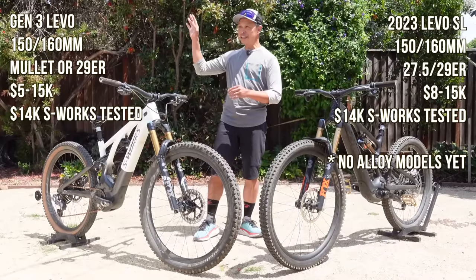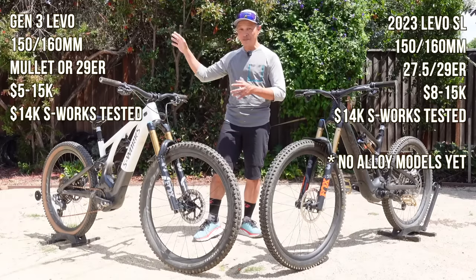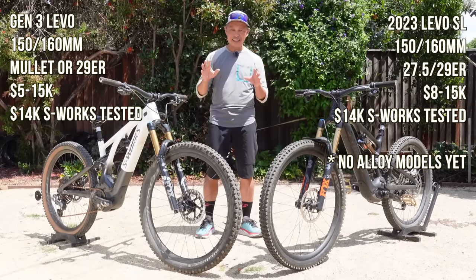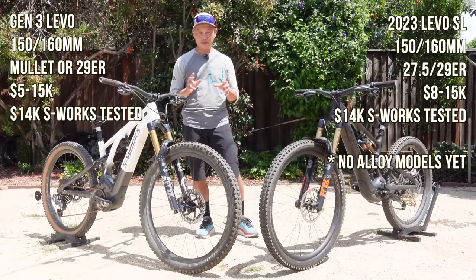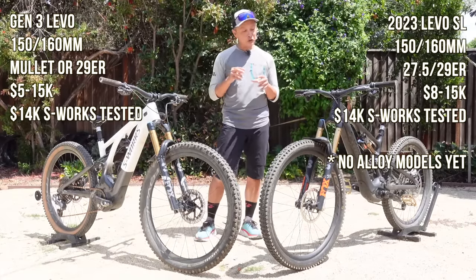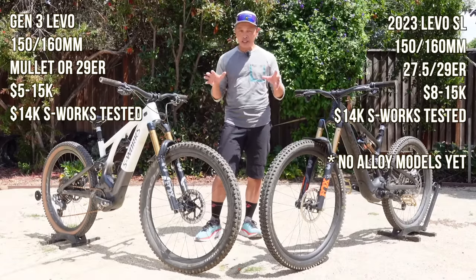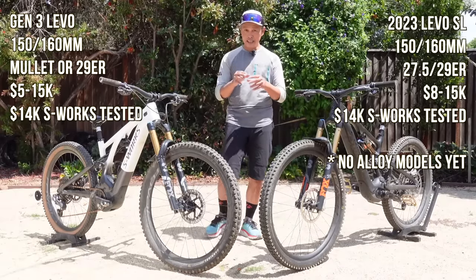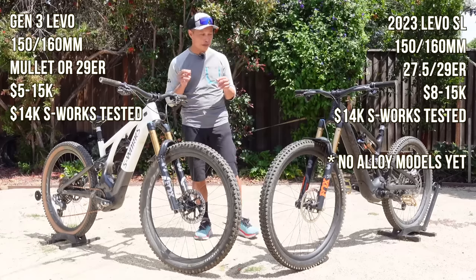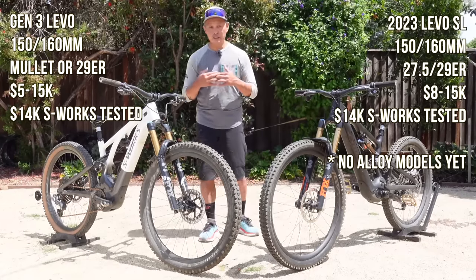The ideal e-bike stable should have both — just like you have many mountain bikes you just have many e-bikes — but if you had to choose one, or your first one, which one should it be? To that end, I'm going to put out seven or eight factors and compare these two in each factor, give you some specs, some hard numbers, some audio to let you compare the sound for yourself, and arm you with some questions on what to ask yourself.